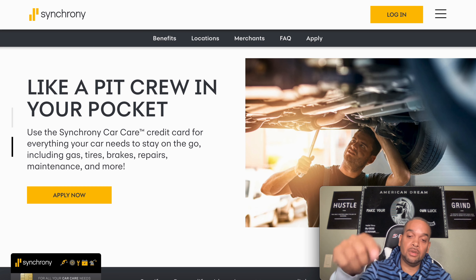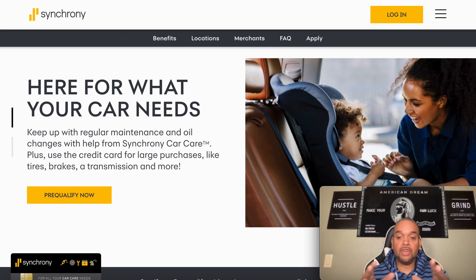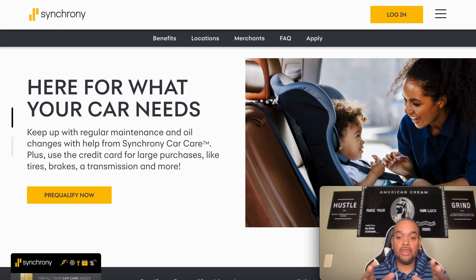We're going to be talking about the Synchrony Car Care credit card. In the past I did the video on the Synchrony Home Care credit card, you can go back and get some information on that. Just to let you know, on this credit card there will be a pre-qualification. Once you pull that trigger, it's on you and you will get that hard inquiry. They will be reporting to TransUnion right off the back.